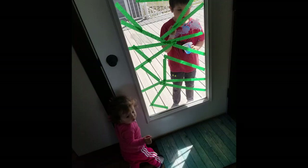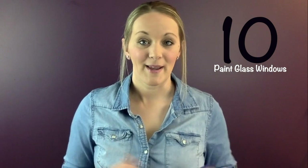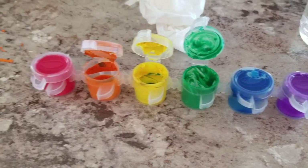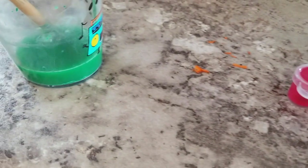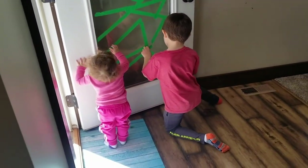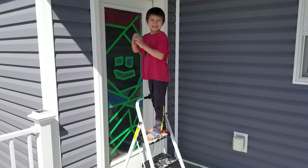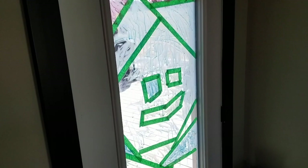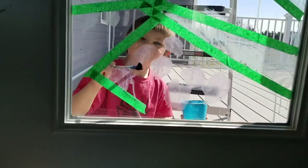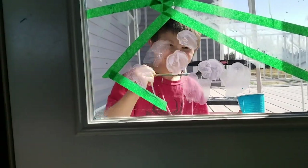Number ten: tape off a window and then paint it with washable paint. We watered down the paint a little to make it easier to clean and to stretch it further. You can create a stained glass window look, or we made a smiley face — it turned out to be a fun artsy project. This concept of using painters tape for abstract lines can also be applied to painting a bedroom wall, closet, shed, garage, or fence.